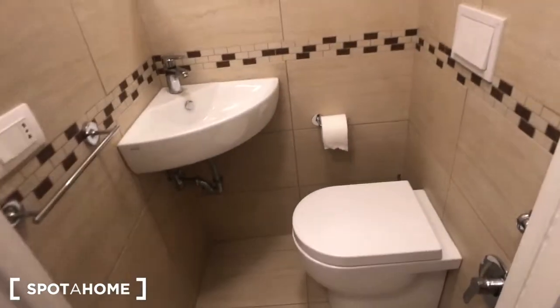Here we have bathroom number two. You have a sink and toilet, there are two shelves and these mirrors here. There is the doorbell right here as well.